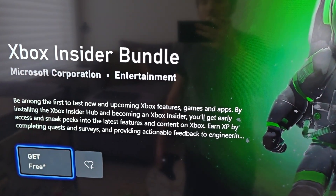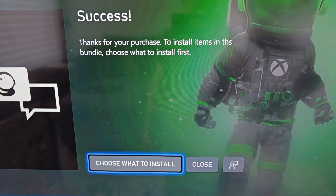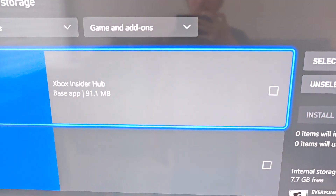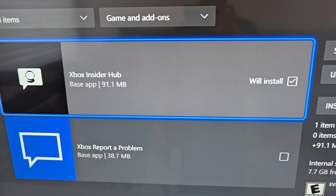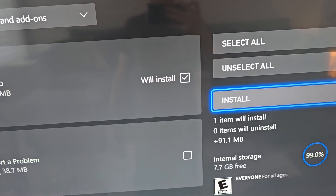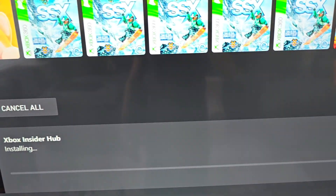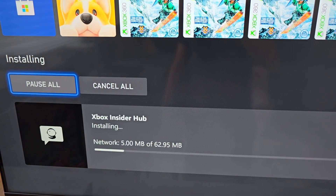Just press Get. Then you can choose what to install. You could do both, but you only need the Xbox Insider Hub. Then press Install. It's a pretty quick download.